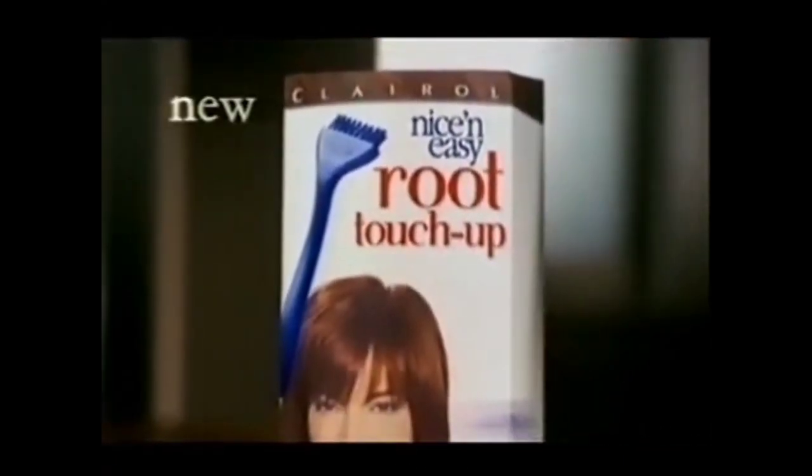Hiding your roots again? Now you don't have to. Introducing new root touch-up, an exclusive from Nice and Easy. Use the brush to touch up roots and grays in just 10 easy minutes, in between colorings. Nice and Easy's color blending formula also beautifully blends with other leading brands to give you and your roots a boost.